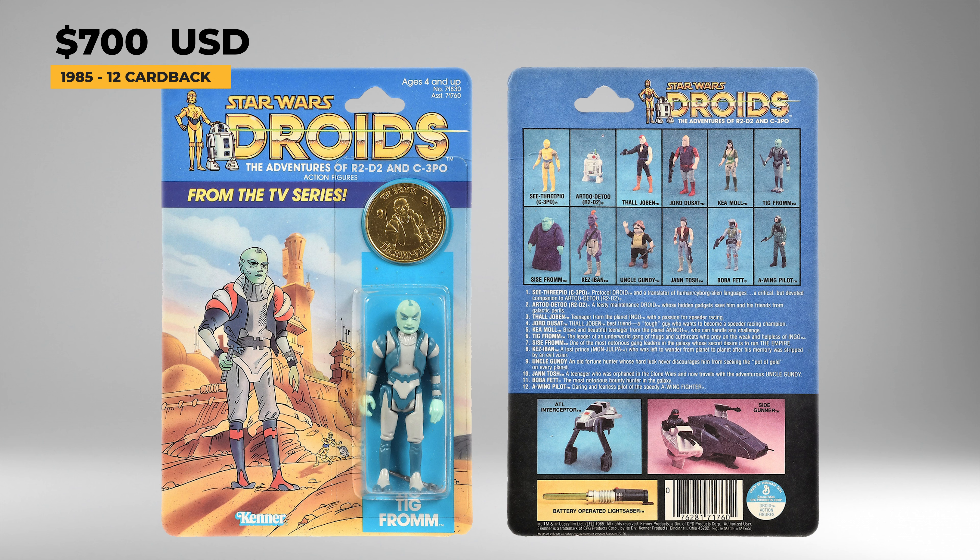Thal Jobin was released in 1985 and comes with a black Imperial Blaster and a gold-colored collector's coin. Thal, along with Jord Doucette, was a speed racer and briefly owned R2 and C-3PO. It's been said that Thal and Jord were the inspiration for the character designs of the biker gang that Boba Fett hires in the Book of Boba Fett. A loose complete example of Thal in great shape will cost around $150 today, and the coin will run prices of around $40, while mint on card examples in good condition are selling for prices around $325.